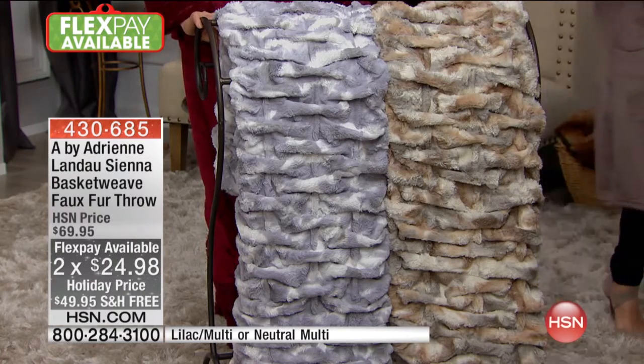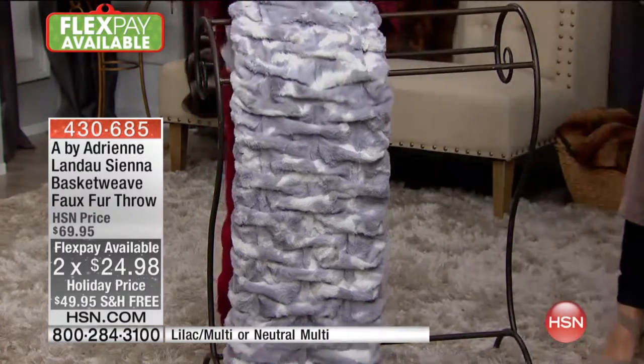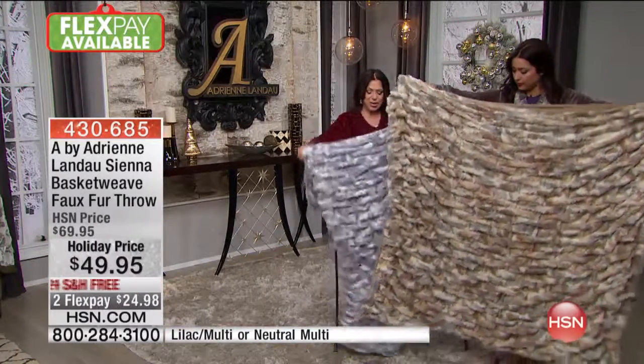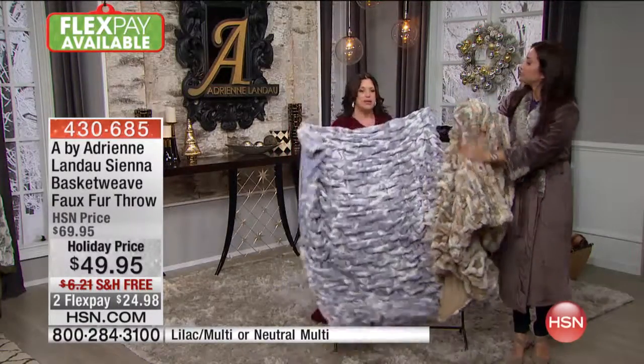It's 50 by 60 inches. If you want to add absolute luxury, if you want to add texture and interest to any room, throw this over the back of the chair. I mean, it's like if you wanted the comforter but maybe you didn't want to spend that money — this is such an amazing price.